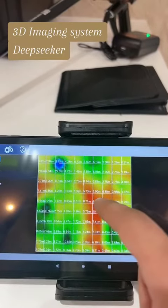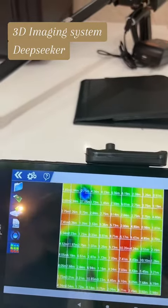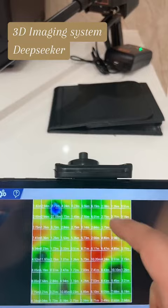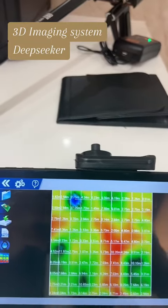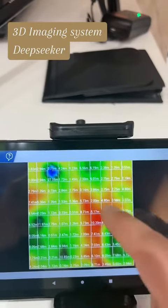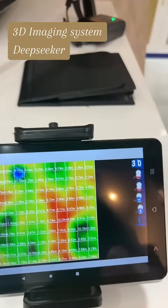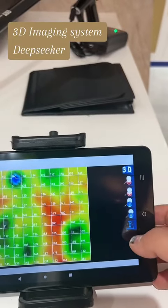Here we have red for metals, green for normal soil, blue for cavities, and yellow and orange for minerals. We can also see the depth here — 27.05 for the cavity and 8.71 for the metals, with different depths shown.